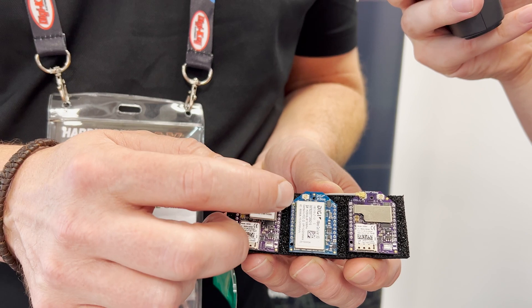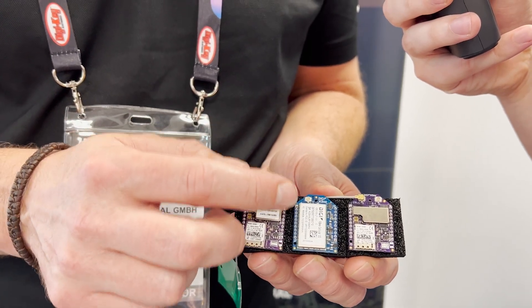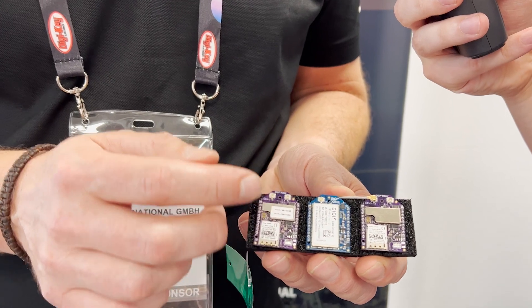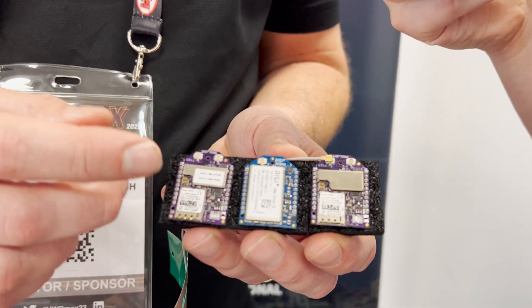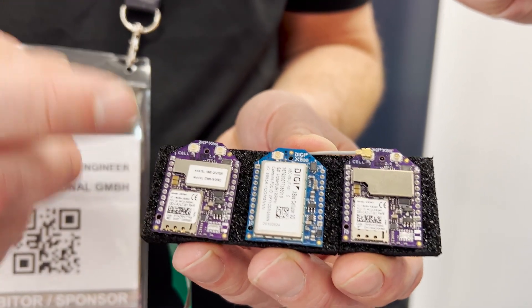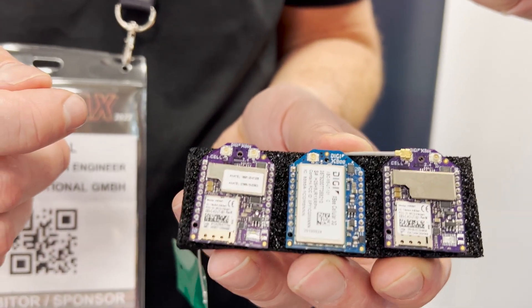We have one of our 3G modules and also we now have a 4G module coming soon. The next generation devices also support GNSS for timestamping and positioning, but also Bluetooth Low Energy for commissioning and sensor integration, including wireless sensor integration.